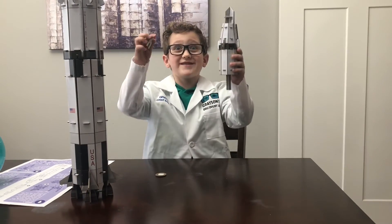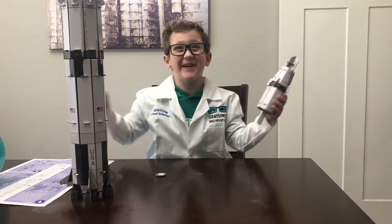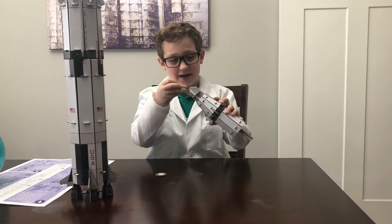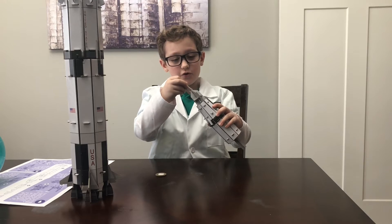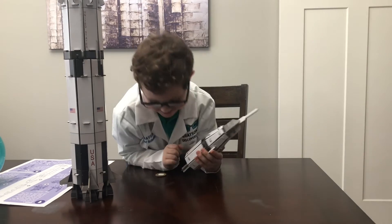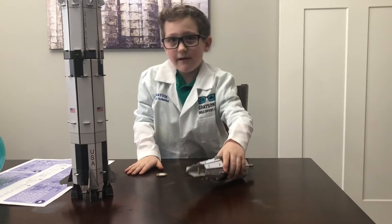Okay guys, we just got one piece left to put on! I feel excited! You ready to finish the rocket? Okay, let's do it! One, two, three! Oh, we got the top! Okay, let's get all the way up. Hold on, let me take this off so we can put it in.